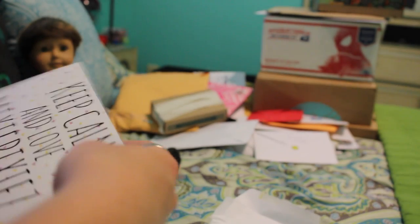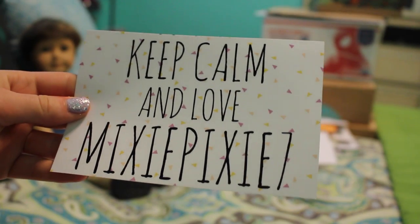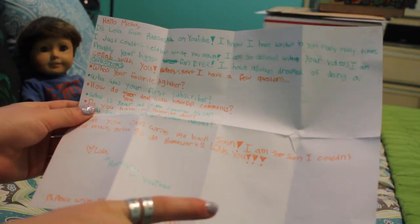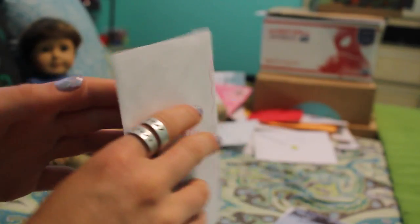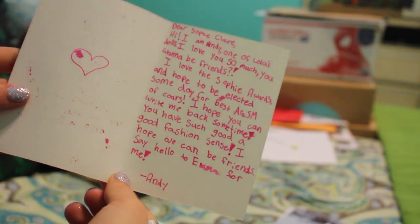This is from Lola. This is so cool — it's this poster and it says 'Keep Calm and Love Mixie Pixie Seven,' and it's on like photo paper. And she also sent this — it's such a pretty picture, I love this snow. Thank you so much. And she also sent this little letter to Sophie Claire from her doll Andy, and I love the stationery. This is perfect. Sophie Claire is gonna love reading this.